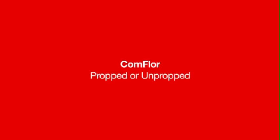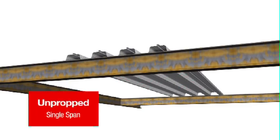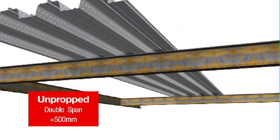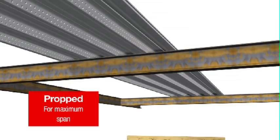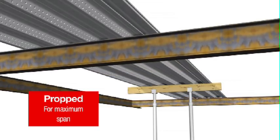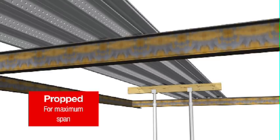Comfloor can be used propped or unpropped during construction. It's best to construct unpropped either as single span sheets or as continuous sheets. A single span design can be improved by approximately half a metre when continuous sheets are used, reducing the number of beams and saving the project unnecessary costs and construction time. If maximum spans are wanted from the Comfloor slab in service, propped construction can be used — spans of 7 metres can comfortably be achieved, with spans over 8.5 metres possible. So within the Comfloor range, there is a product that will suit any application.